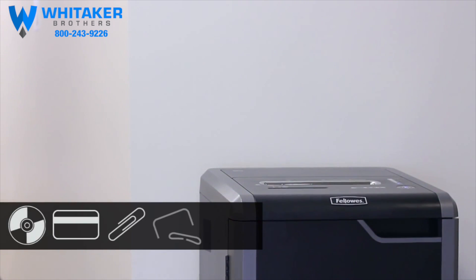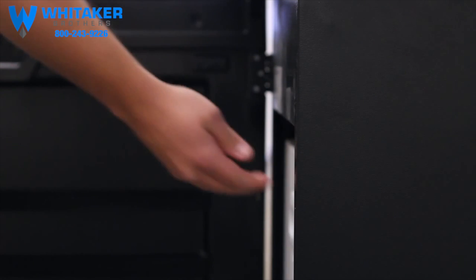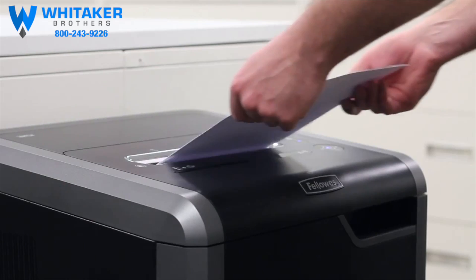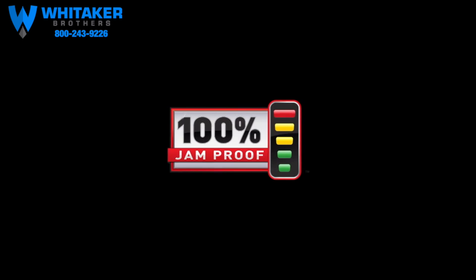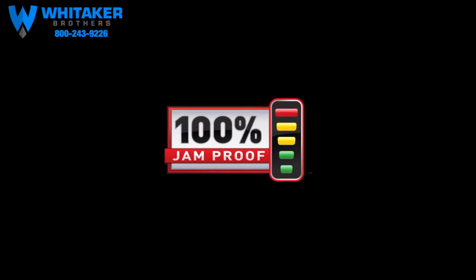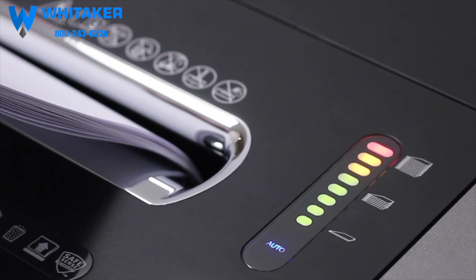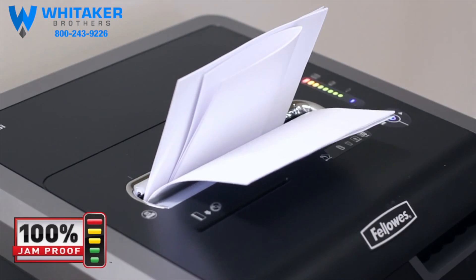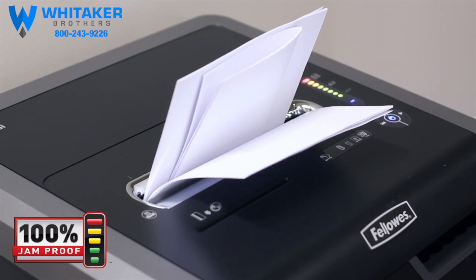These shredders power through CDs, DVDs, credit cards, paper clips, staples, and junk mail, and include a convenient 22-gallon removable waste bin. With Fellowes' patented 100% jam proof system, paper jams are no longer a frustration. The advanced jam proof system will not only prevent the shredder from being overfed, but also manages misfed paper by pausing the motor and reversing out the paper.